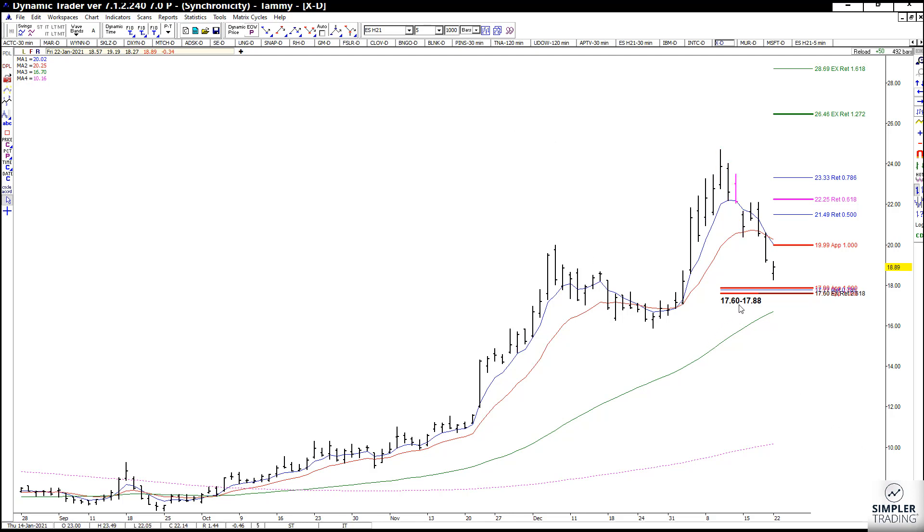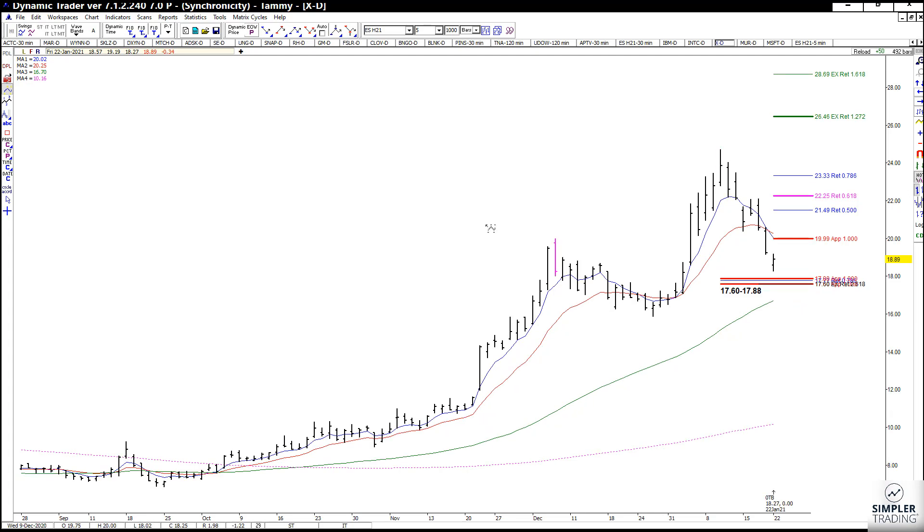One thing I do want to show you is that we have not quite come down to that setup zone yet, even though it is bouncing a little bit. We came down to 18.27, so there is a chance that we could come up to this resistance, pull back, and maybe really further get into this zone.